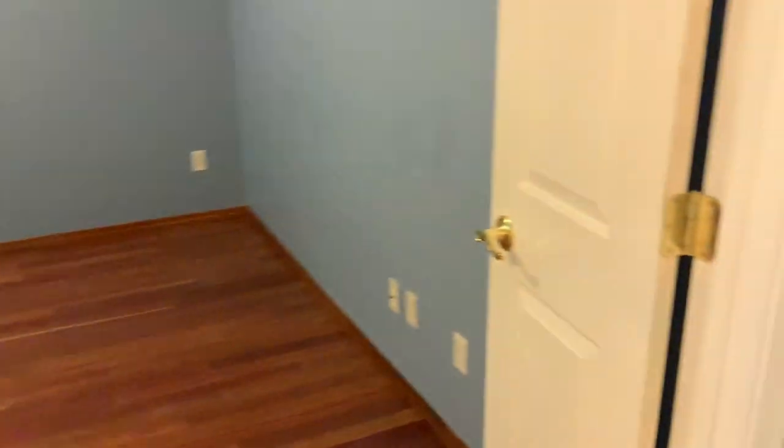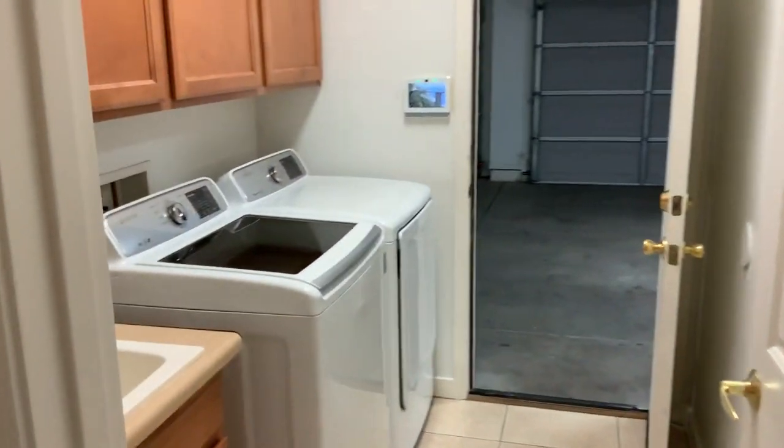First door here on your left, you do have yourself a nice office, den, or study. There is no carpet in this room, so easy maintenance and upkeep.